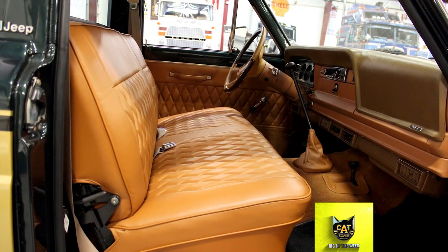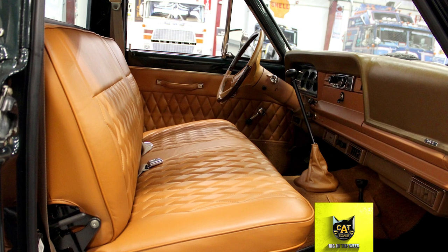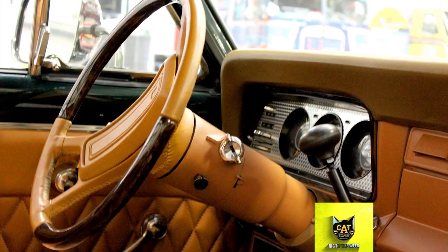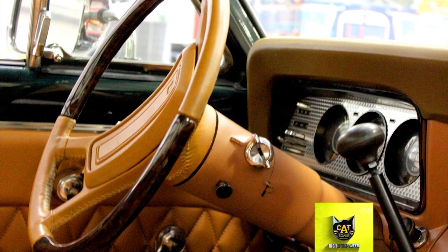In 1962, the Willys Overland was replaced by the Jeep Gladiator, and in 1971 it became known as the J-Series. The J-Series was produced until 1987 and was Jeep's longest-running pickup line.